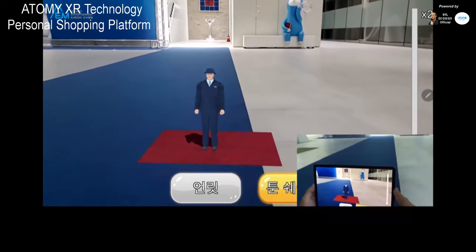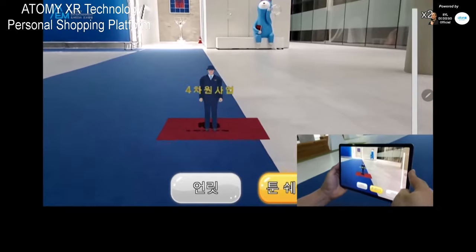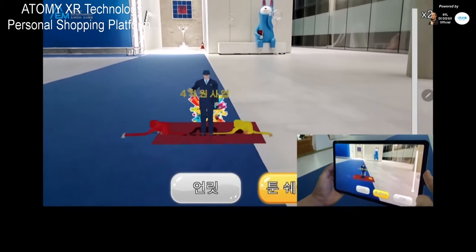If you dream vividly, your dream will come true, and Atomy will cheer for your fourth-dimensional business.